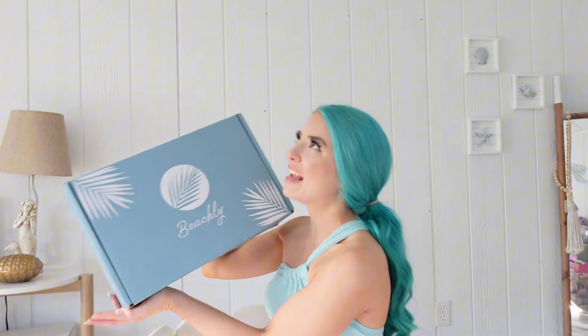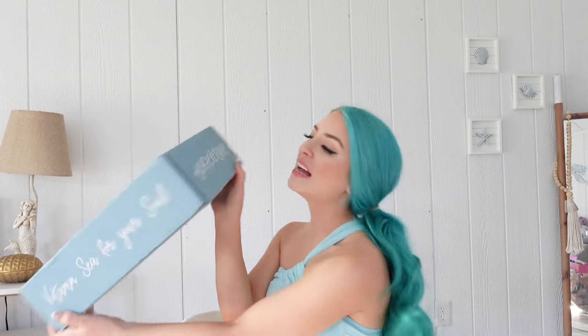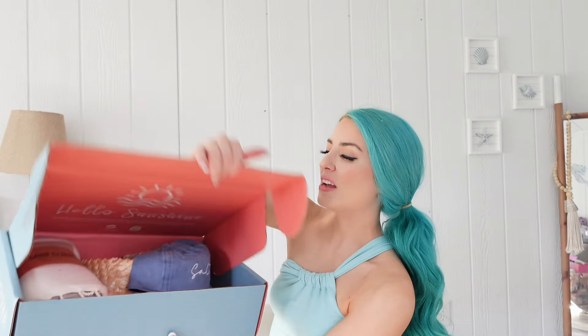Hey friends, welcome back to my channel! Today we are unboxing a very different box of the month — this is my first Beachley box and I am so thrilled to open it. I'm obsessed with all the vibes: vitamin C for your soul, hashtag beach every day, which is my whole lifestyle. The back says 'Warning: good vibes may be contagious.' Go ahead and hit that subscribe button if you enjoy this video and would like to see more.